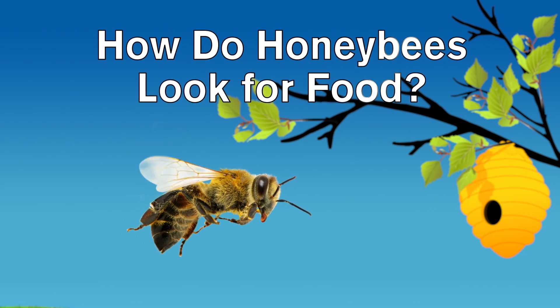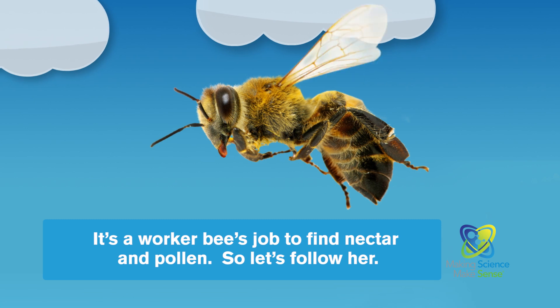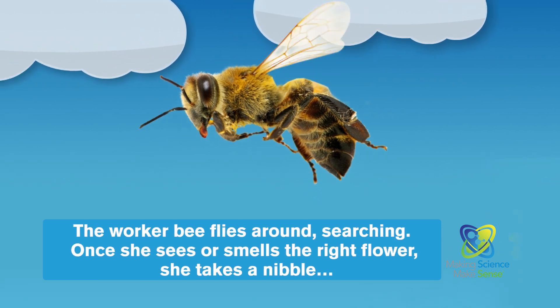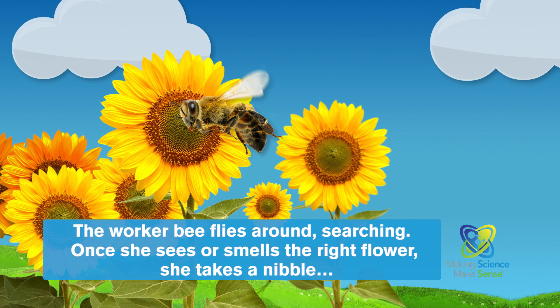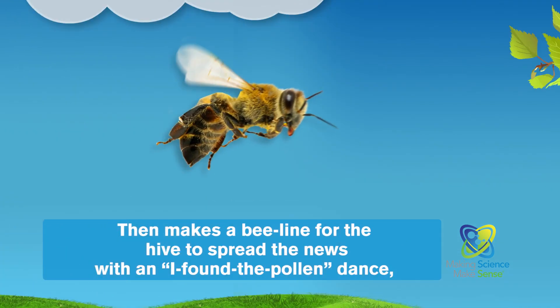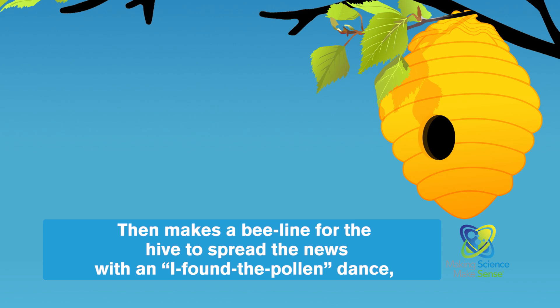Ever wonder how honeybees look for food? It's a worker bee's job to find nectar and pollen, so let's follow her. The worker bee flies around searching. Once she sees or smells the right flower, she takes a nibble, then makes a beeline for the hive to spread the news with an 'I found the pollen' dance.